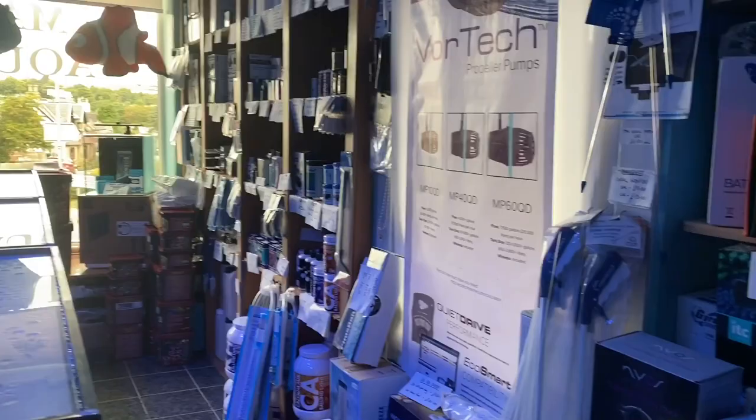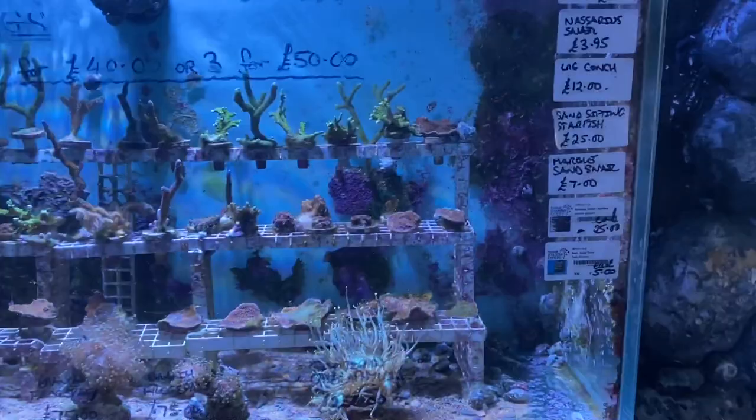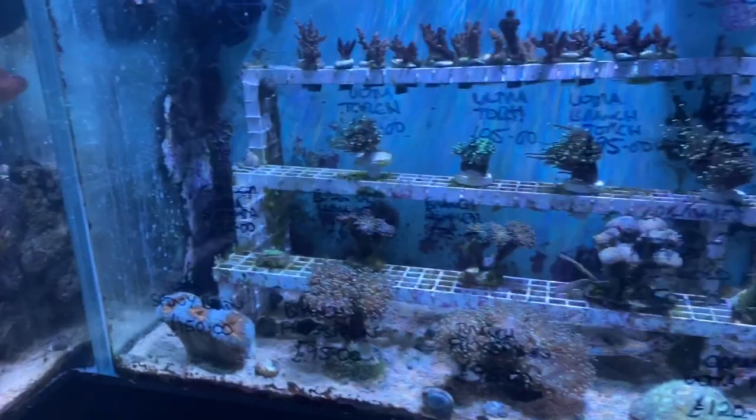We'll now move on to the coral section. The £25 frags — 2 for £40, 3 for £50 — with a lovely gold-tipped Catalaphyllia, some Frogspawns, a nice Orange Lobo Brain, Ultra Spiny Brain, Moon Corals, another Spiny Brain, some Torches, Frogspawns, and Acro frags across the top.